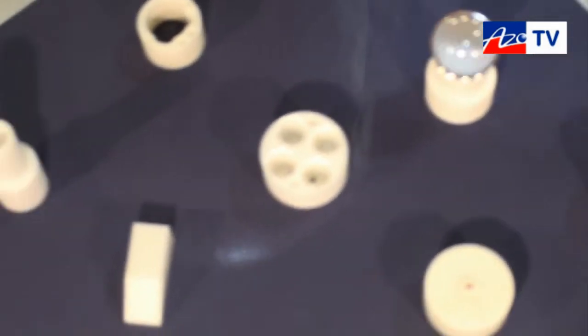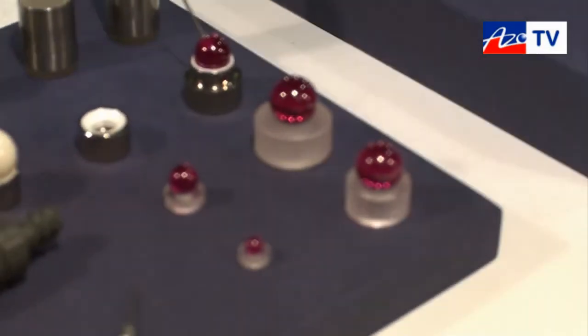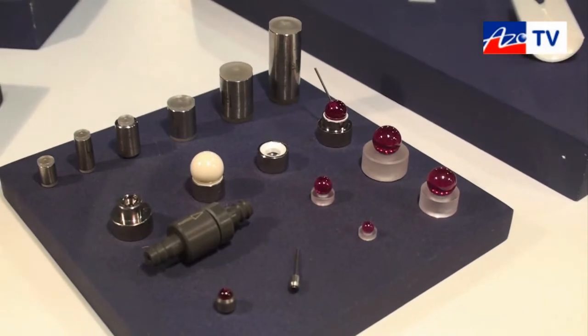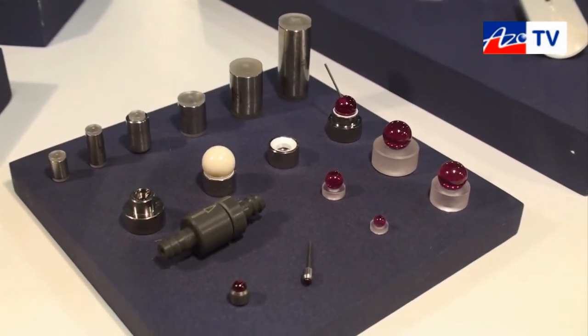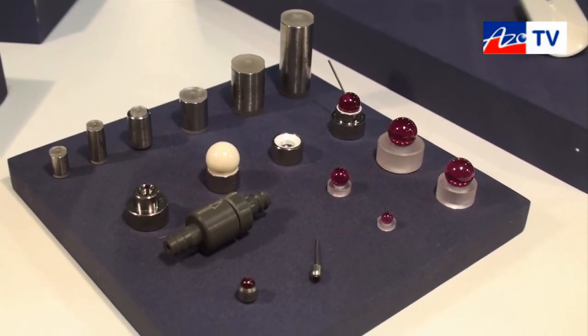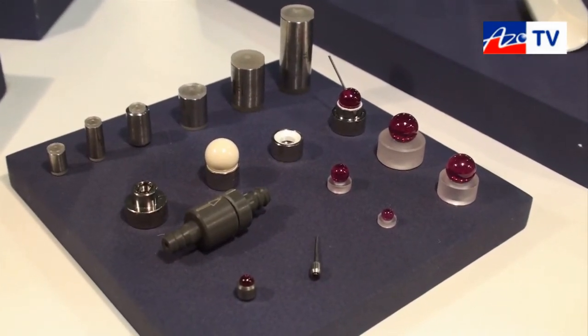And you obviously are able to manufacture spherical components as well, like these ones? Well, we don't make the spherical components — we buy those and adapt them to the seat. This is used in a check valve, or as ball and seats in high pressure pumps.